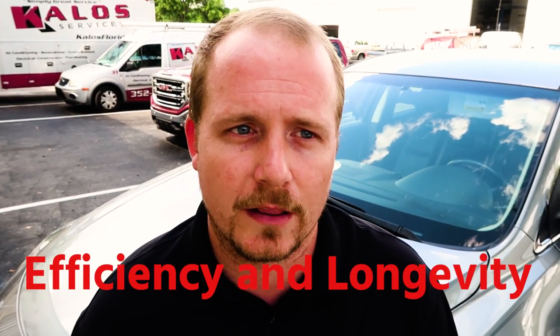— so if the customer is uncomfortable in certain rooms — health, and in a lot of cases it's the customer having symptoms: respiratory problems, maybe they're seeing some growth, maybe they're seeing a moisture issue in different places. And then also efficiency and longevity of the systems in their home and the home itself.